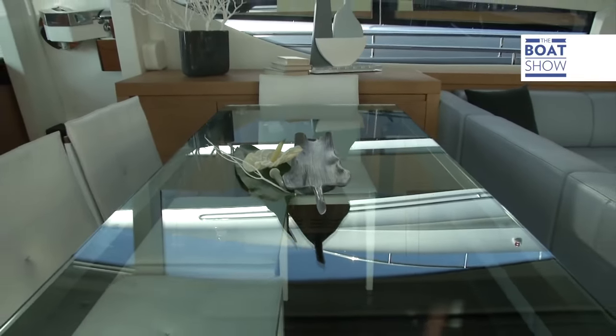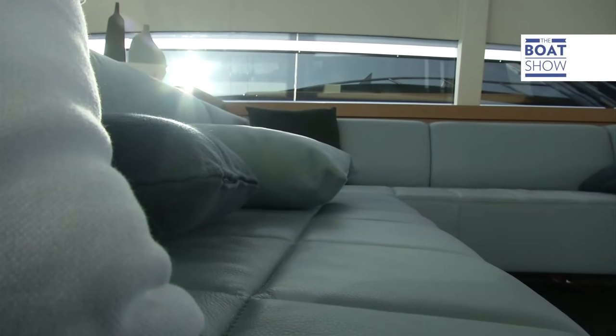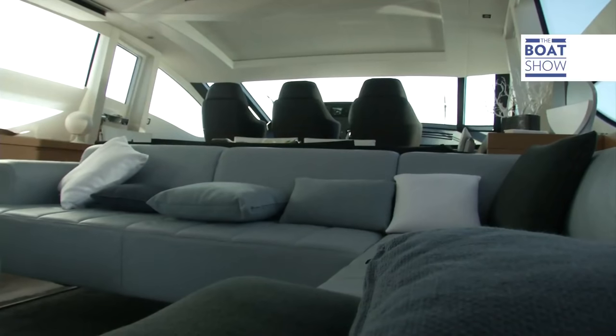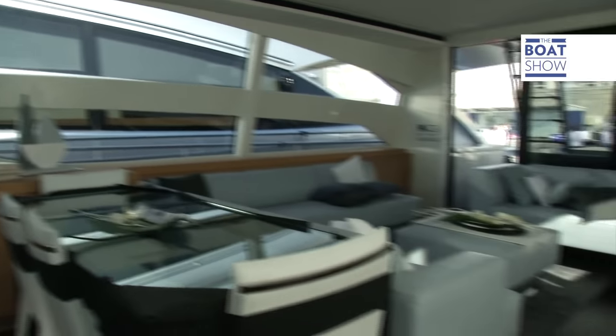Soft leather sofas, glass tables, and exclusive furnishing accessories with their classy modern style come from the likes of famous Italian companies like Poltrona Frau and Cassina. The lines of the low-level furniture draw the eye, with its open-pore or brushed oak and varnished wenge.